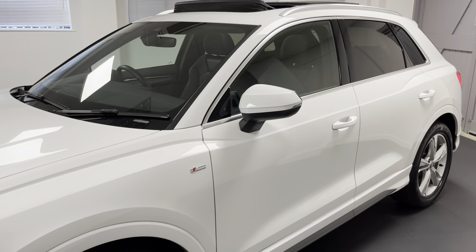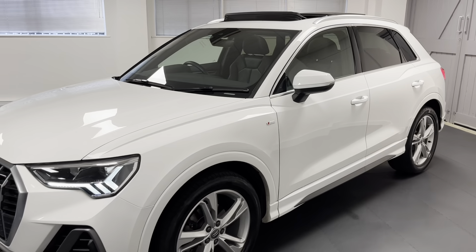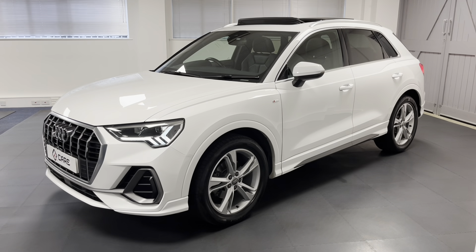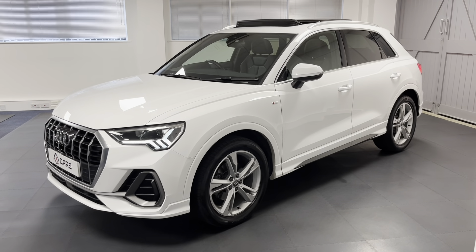This Q3 has had just one private owner from new. We've just bought it off them and we're going through all of our preparation. So let's have a look at more of the detail inside because it also has a monster spec.